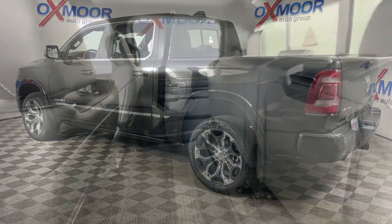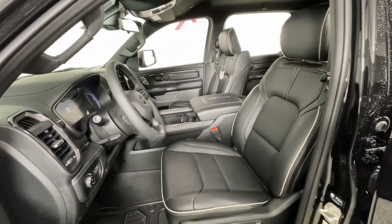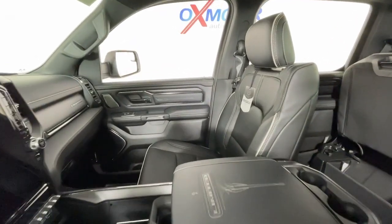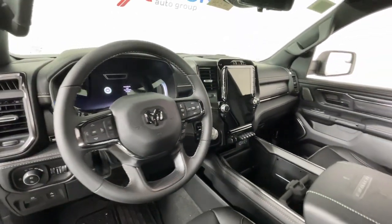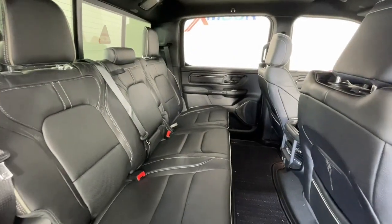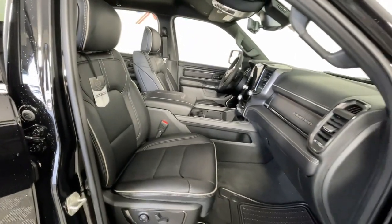These are just some of the great options this vehicle comes with: heated steering wheel, Apple CarPlay and or Android Auto, head-up display, heated and or cooled front seats, wireless charging station, navigation system, keyless entry, fog lamps, wood grain interior trim, and adaptive cruise control.